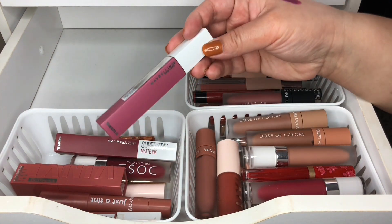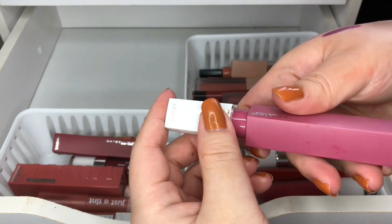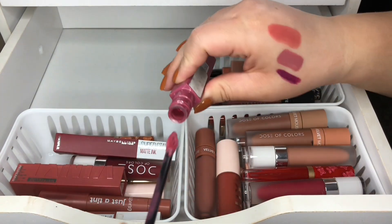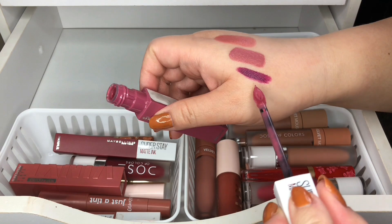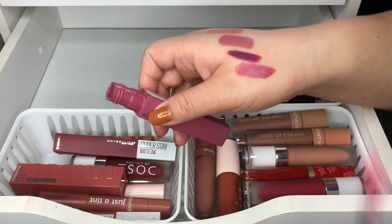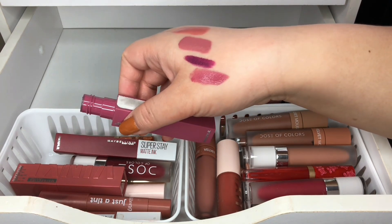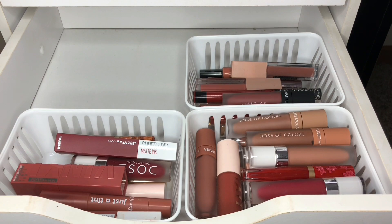Then I have another Maybelline New York ink, and this one is in Lover. I love this one — I like wearing this during springtime and Valentine's Day. It's a really pretty pink. Keeping this one.